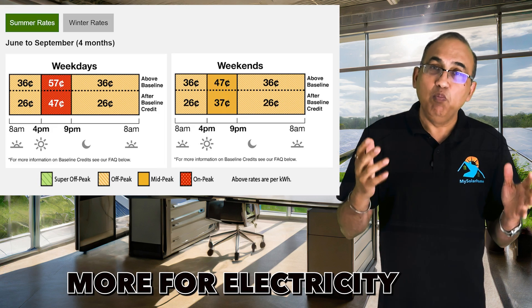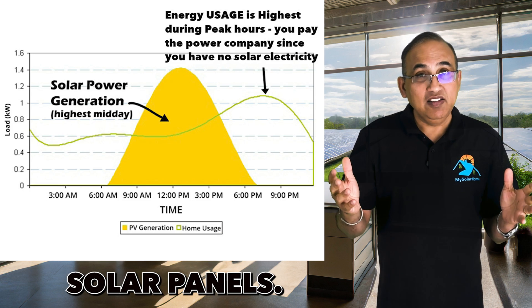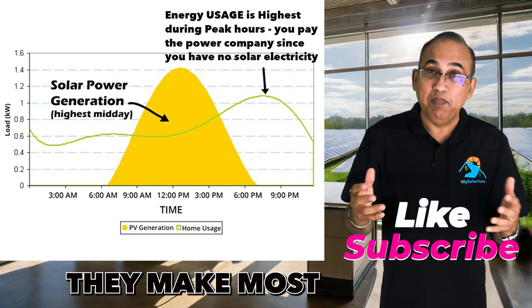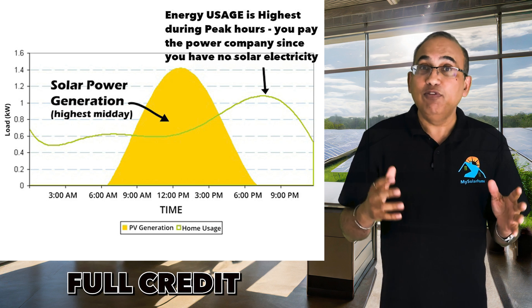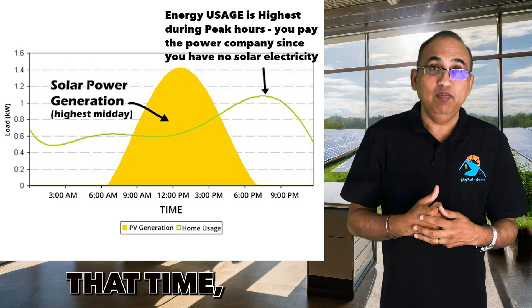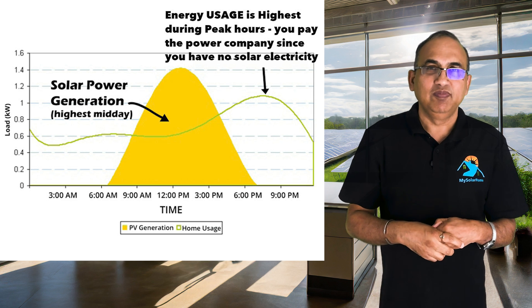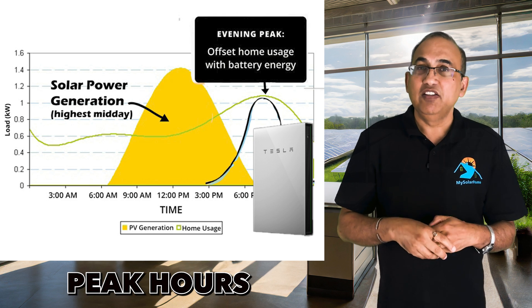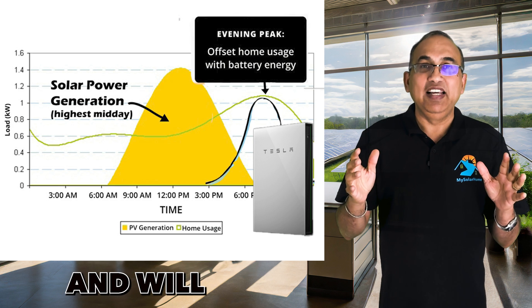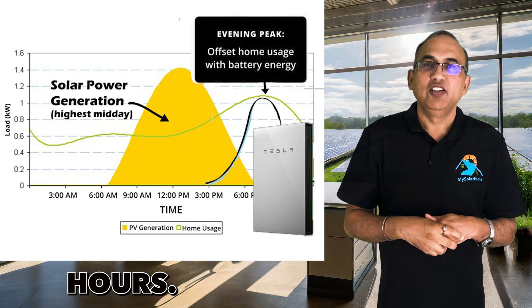Reason number three is time-of-use billing. You pay more for electricity during peak hours, 4pm to 10pm. Solar panels don't make much power during that time — they make most of the energy during the earlier hours of the day. And if you don't get full credit for that excess energy, getting your evening electricity from the grid can be very expensive. A battery that stores daytime energy to use during peak hours can save you a lot of money and will allow you to stop relying on utility electricity during peak hours.